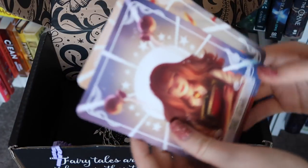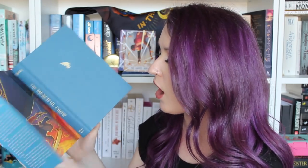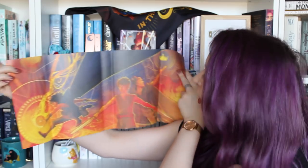Next we have the two collectible tarot cards — we have two of these in each of the Fairyloot boxes. For this month we have The Star, which looks like Hermione, and also The Hanged Man — Harry Potter. These are illustrated by Loiana Art and they are stunning. We also have an author letter which has some character illustrations on the other side, and the Fairy Scoop with a Q&A with the author and some information about the September box.